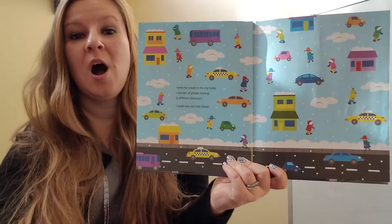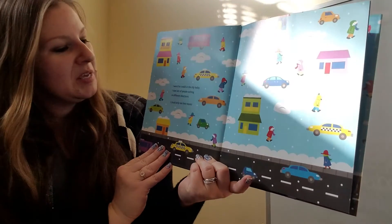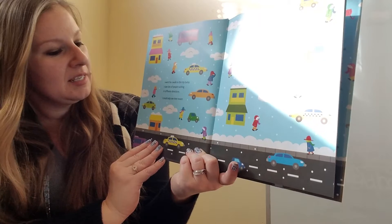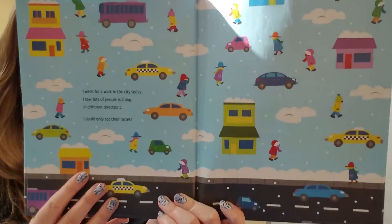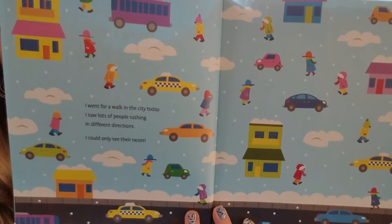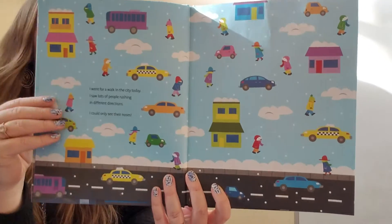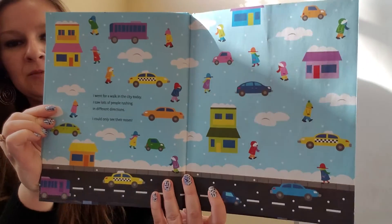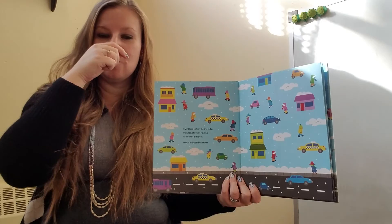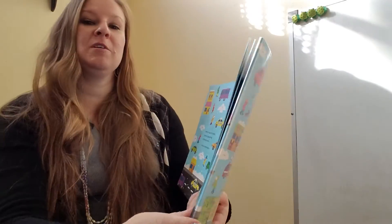I went for a walk in the city today. I saw lots of people rushing in different directions. I could only see their noses. Why do you think they could only see people's noses? They're probably all wrapped up for winter — scarf pulled up over their mouth, hat low on their head to keep their forehead warm.